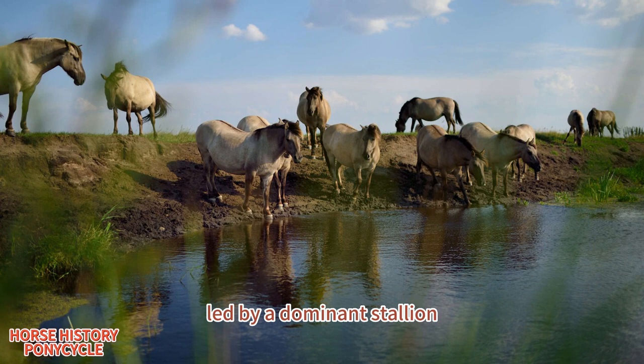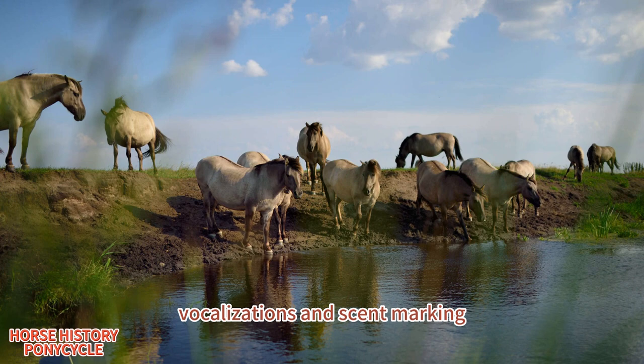These horses live in small herds led by a dominant stallion. They communicate with each other using body language, vocalizations, and scent marking.